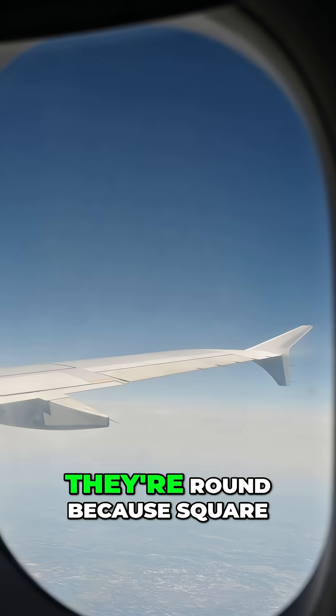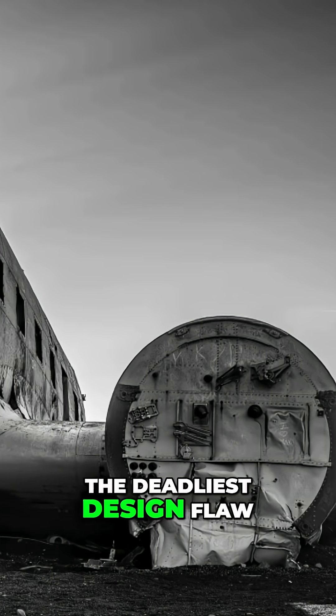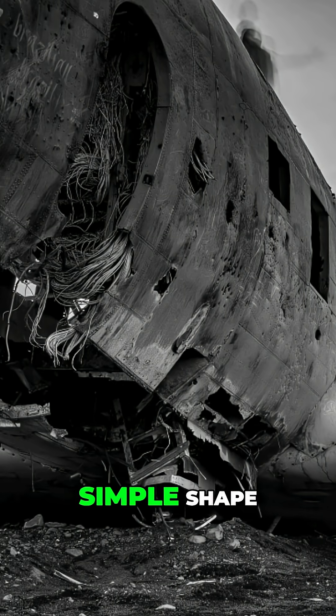Why are airplane windows round? They're round because square ones were literally killing passengers. The deadliest design flaw in aviation history was solved by changing a simple shape.